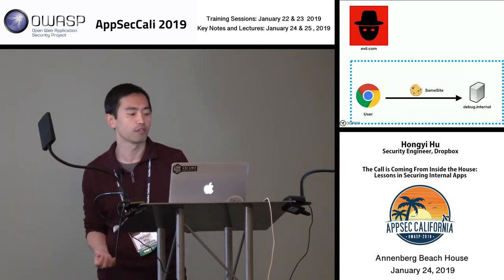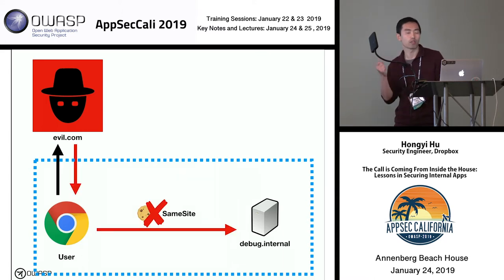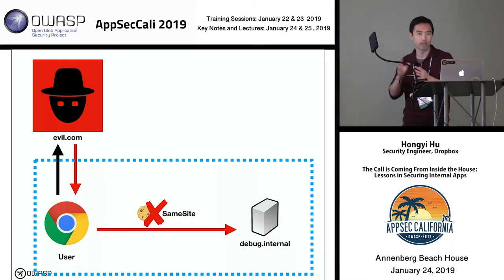One approach we tried is leveraging a technology called same-site cookies. The idea is simple: it's a cookie flag that tells your browser to only send this cookie on same-site requests. So if I'm interacting with my debug panel directly, the same-site cookie is sent. But if an attacker's page is trying to get my browser to make requests to the debug panel, that same-site cookie won't be sent. The actual browser behavior is a bit more complicated, but that's the general idea.